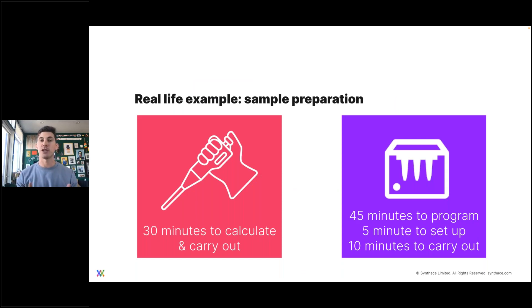If we want to hinge this strictly on performing an experiment in the lab and the sole factor of time savings, there's still a bigger picture — looking at time savings over a period of time, not just within that instance. I want to look at a real-life example where a client was performing sample prep for an assay about three times a week by hand. On average, he told me it took 30 minutes to calculate all the necessary transfers and perform the sample prep by hand.